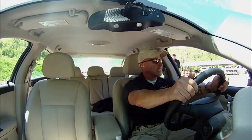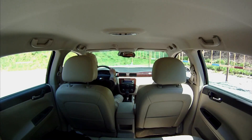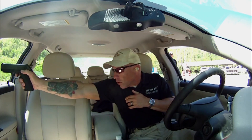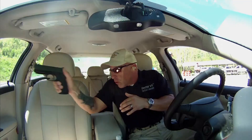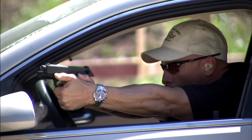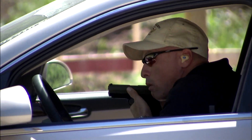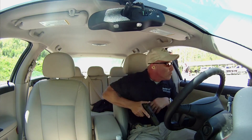Alright, we're ready to go hot? Yes, sir. Shooter, stand by. And up. Good. Very well done. Recover.